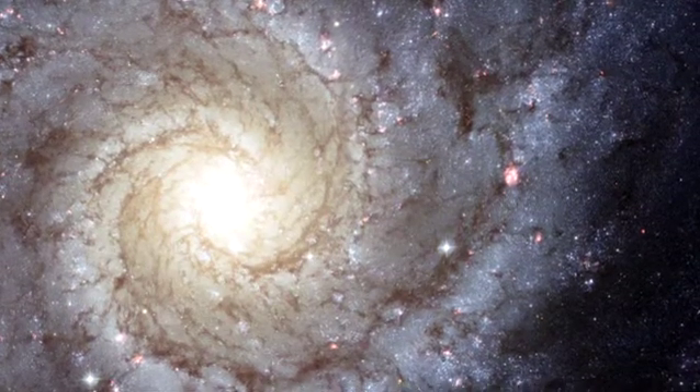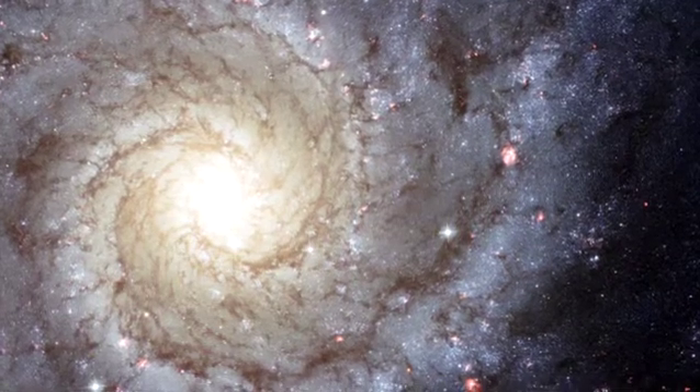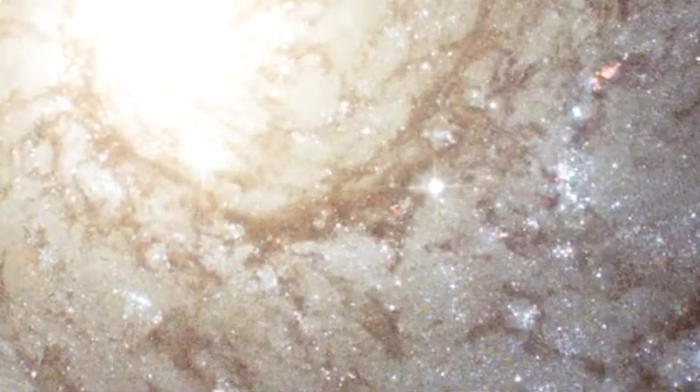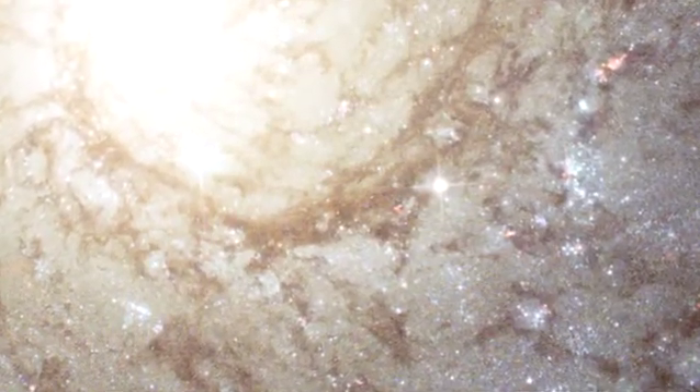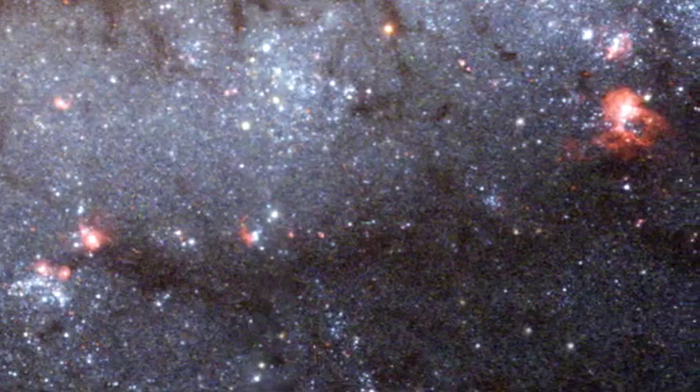The galaxy Messier 74 lies at a distance of over 30 million light-years. In this latest image from the NASA ESA Hubble Space Telescope, the enormous swirls of this stunning spiral galaxy arc across space, adorned with glowing pink regions of hydrogen gas and lit by the pale blue light of millions of newly formed stars.